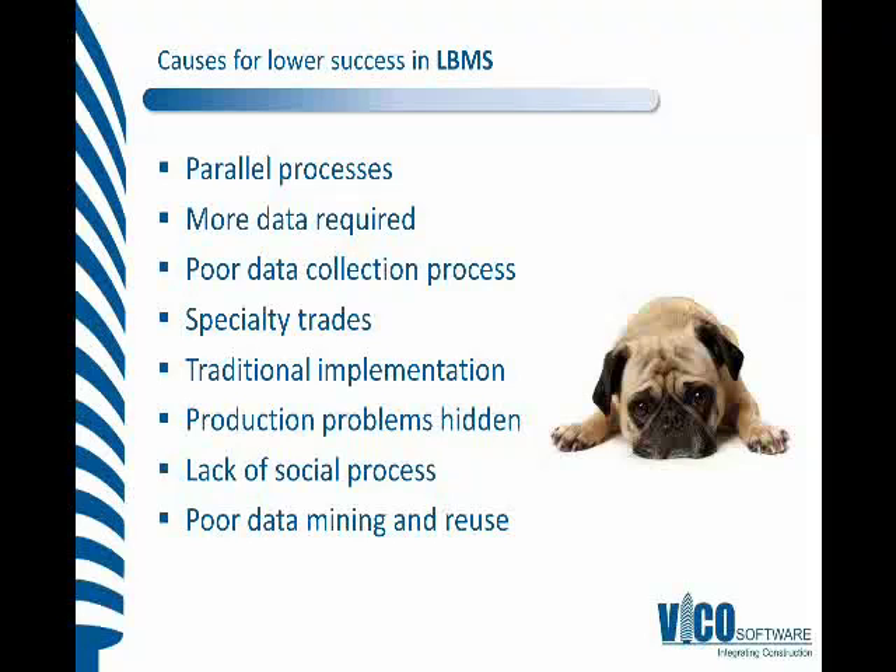People are fearful and reluctant because there's more data required. Essentially, it's the structured tool that allows you to create or collect the data and put it into place, but it requires human input still. We can't get away from that data collection process. It can be pretty difficult if we don't have the correct human inputs and the right process in order to collect those inputs.